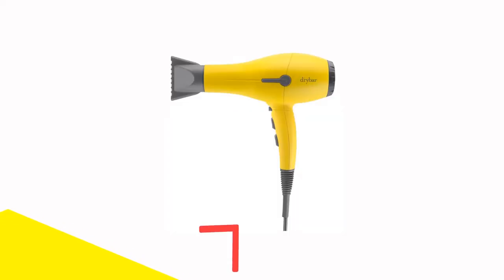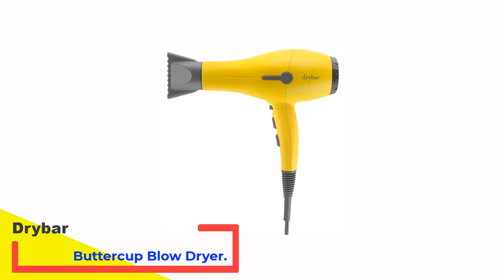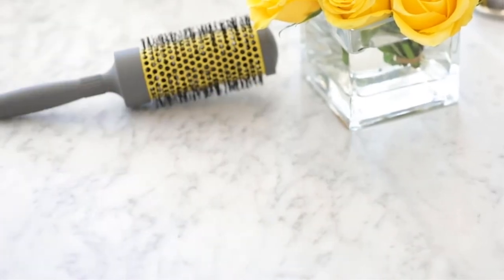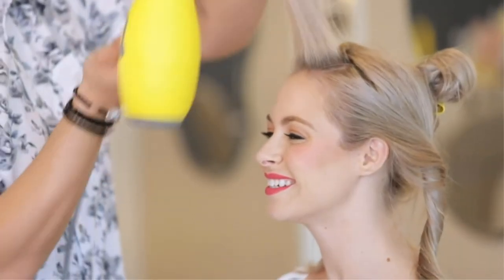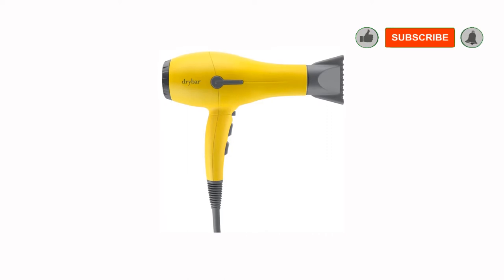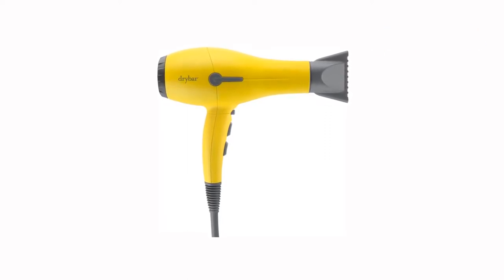Number 3: Drybar Buttercup Blow Dryer. If you're a fan of Drybar, the chain of salons known exclusively for blowouts, you're probably curious about this tool. This dryer's claim to fame is that it's ultralight to keep stylists from becoming bodybuilders, but we found it heavier than expected at 1.1 lbs — it's actually only 0.1 lbs less than the heaviest dryers.